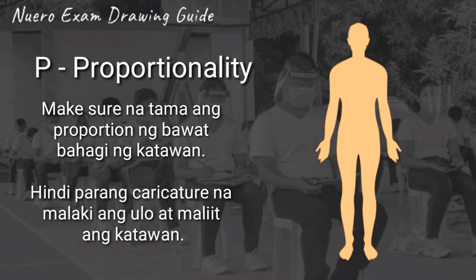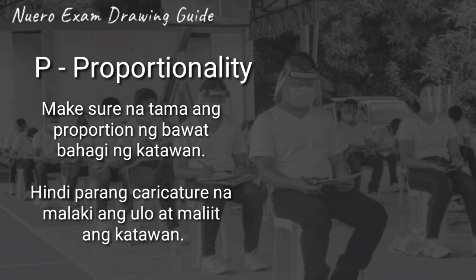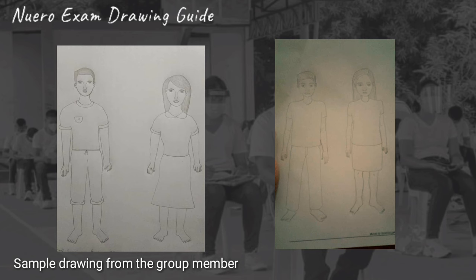Next is P for Proportionality. Make sure na tama ang proportion ng bawat bahagi ng katawan. Hindi siya parang caricature na malaki ang ulo at maliit ang katawan. Dapat pantay-pantay — pantay yung mula ulo, kamay, at paa sa kanyang katawan. So, ang gawin nyo ay mag-practice kayong mag-drawing at tingnan nyo kung na-apply yung acronym doon sa drawing nyo.